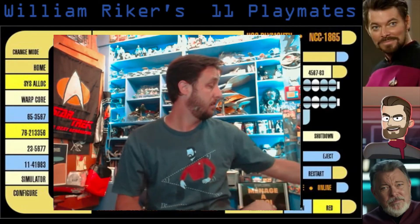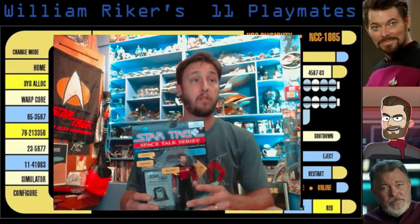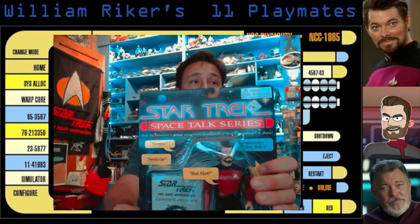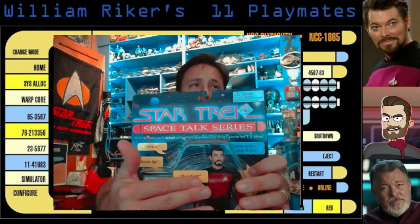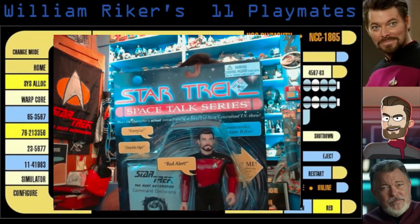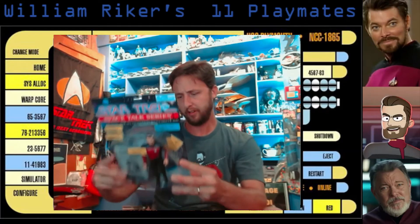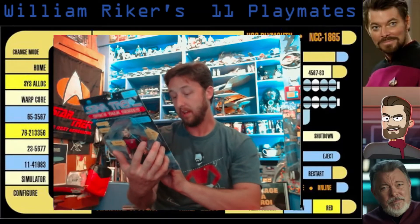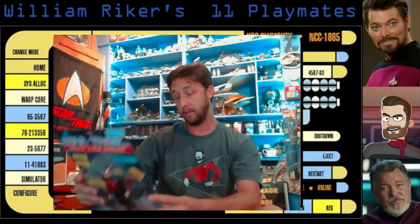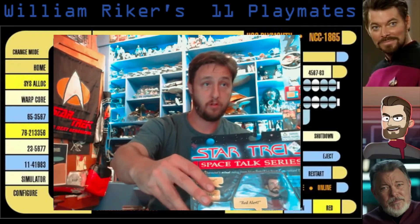Let's start with one of the larger ones, probably what is the largest one they produced. This is of course the Space Talk William Riker, who is in his box so his batteries are certainly dead. Let's see if we can get anything out of him. He would say: engage, shields up, red alert. On the back, what it talks about is his incident on Nervala 4, where he was serving aboard the Potemkin, but then was trapped and a transporter double was created.